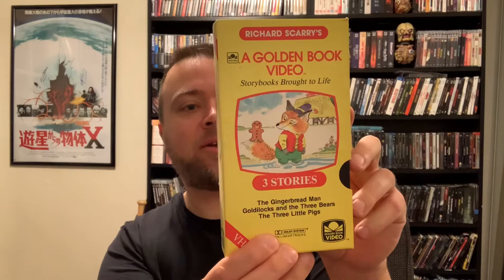Next up is Richard Scarry's A Golden Book Video — Storybooks Brought to Life, with three stories: The Gingerbread Man, Goldilocks and the Three Bears, and The Three Little Pigs. Does anybody else remember Richard Scarry? I loved him as a little kid. It just blows my mind to see this again. I think I had the books too. The tape itself is pretty basic inside. This one is from 1985 — very nostalgic, brings me back to childhood.